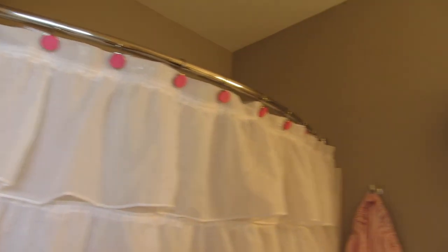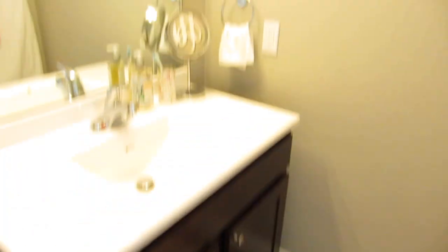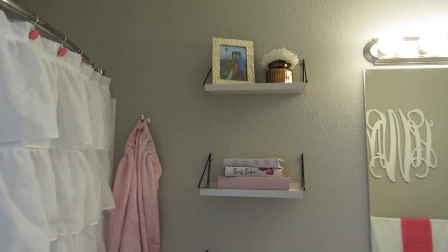The bathroom is finally completed. We have all of the shelves hung up on the wall, all the mats are down, the trash can is set up, and everything looks good so far. Now we're just going to move on to my bedroom, which is a complete disaster right now.